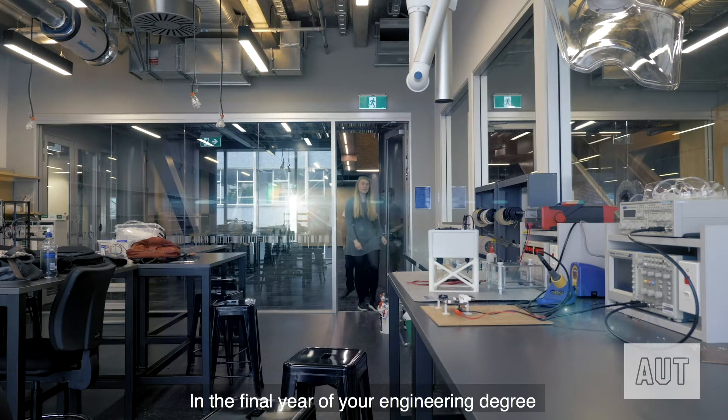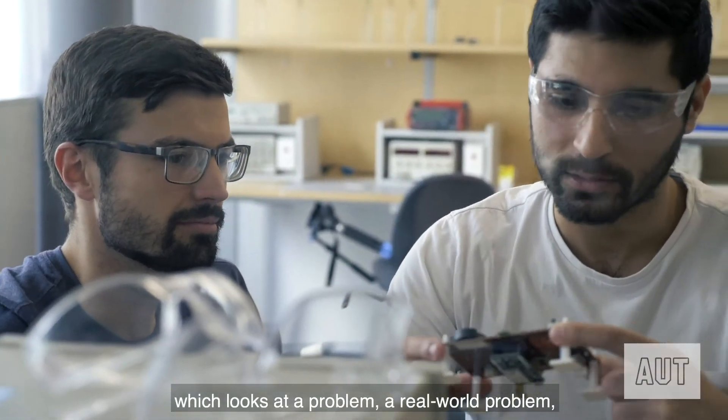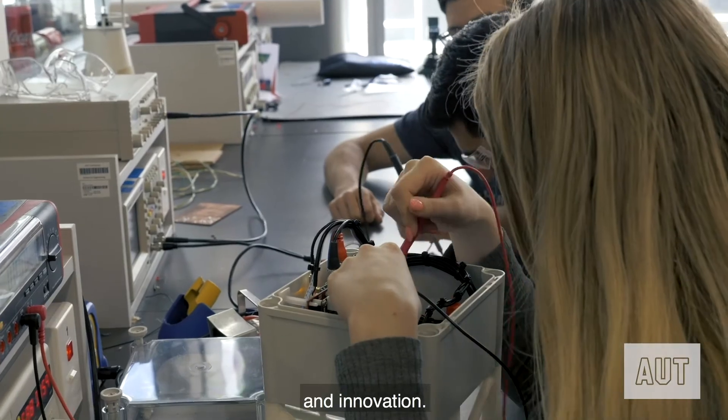In the final year of your engineering degree you are required to conduct a project which looks at a real-world problem and solves that problem through engineering design and innovation.